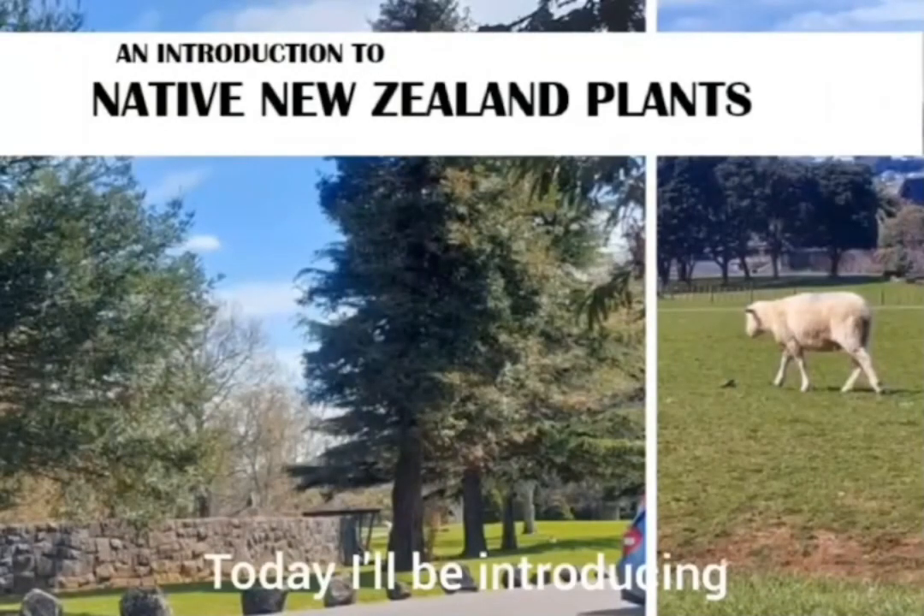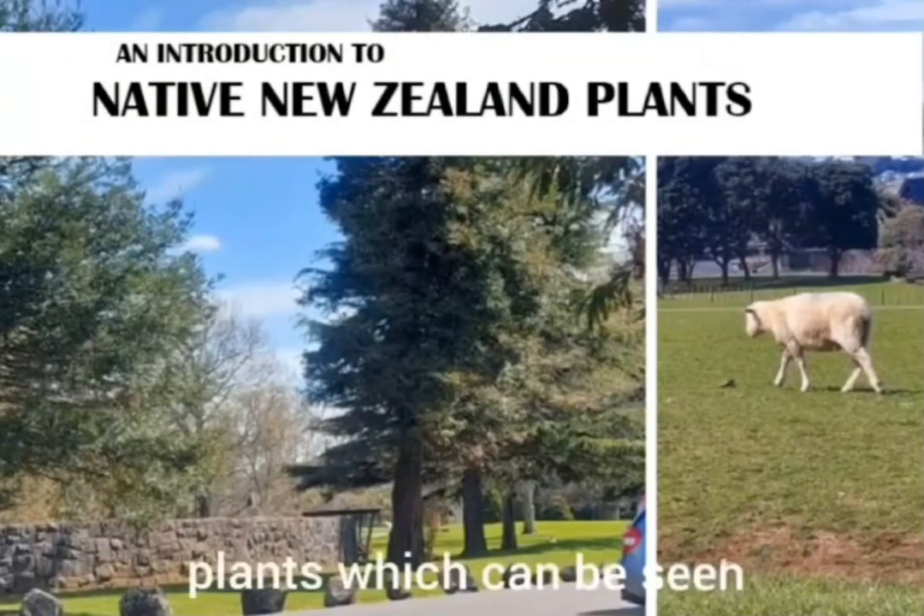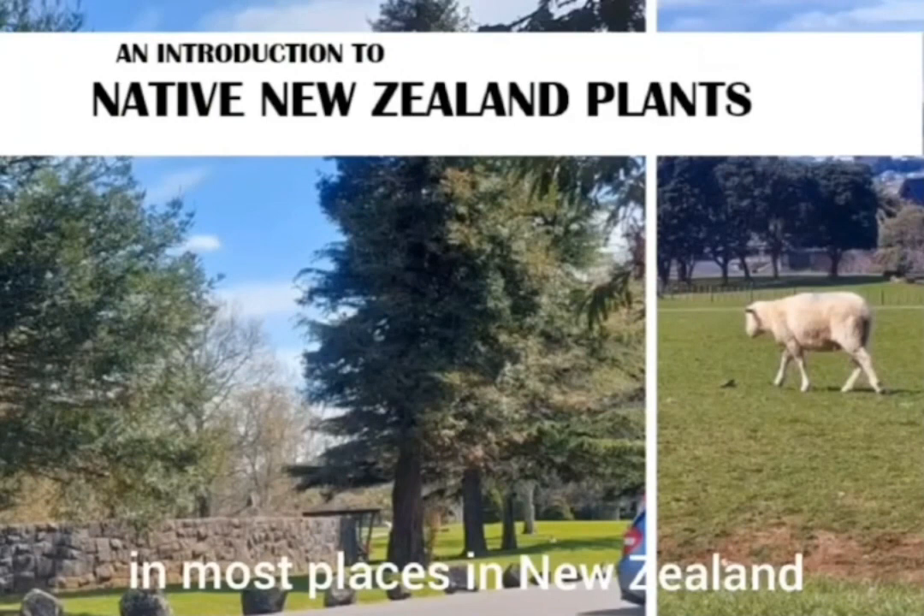Hello, today I'll be introducing several native New Zealand plants which can be seen in most places in New Zealand.